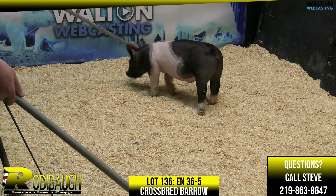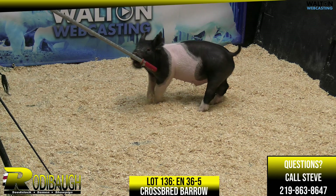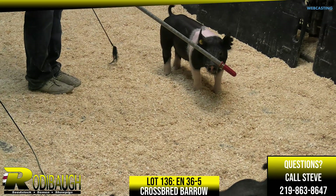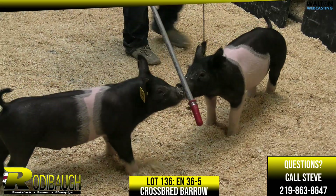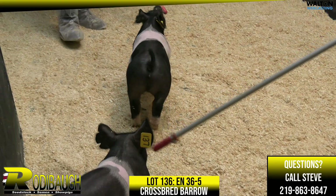From the side profile, uniquely marked with the white on his underbelly and white rear legs — that will awfully catch the judge's attention for sure. In terms of just the length of stride, balance, and proportions, they all fit together. That is a very, very nice pig, lot 136.